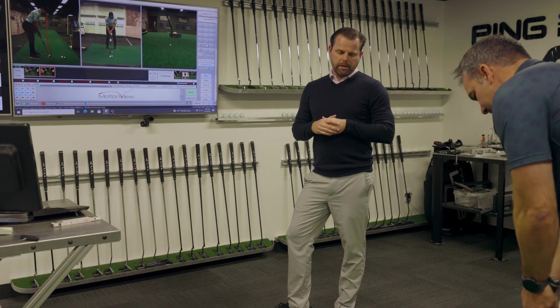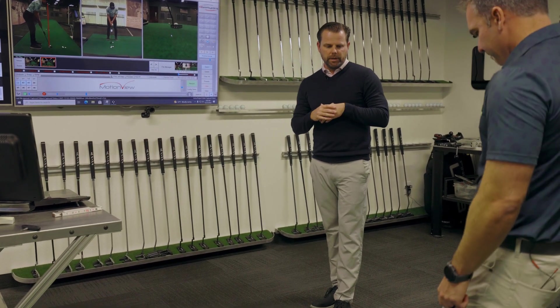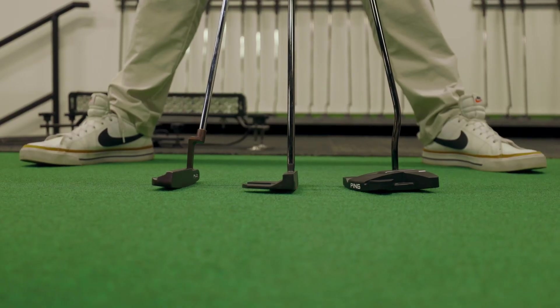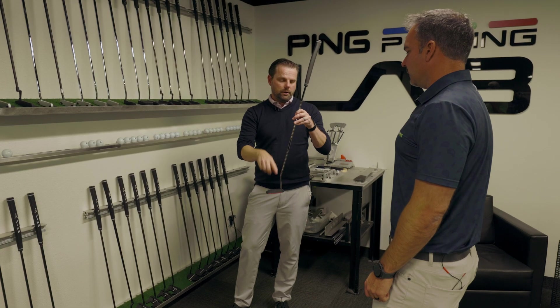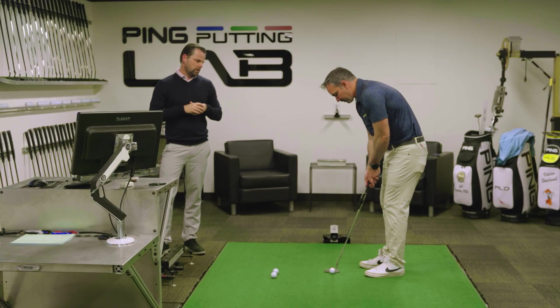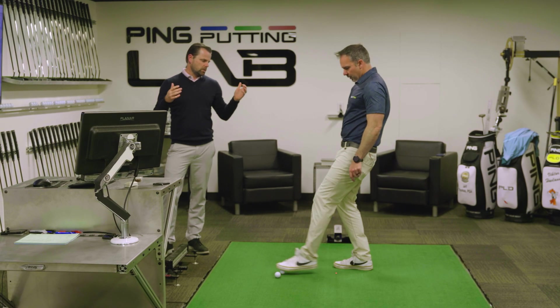We're in the putting lab. I oversee all of our golf science research — answering the basic research questions about how different design variables influence performance, how different design elements influence what a player does, even getting into the psychological side of it. And we're having you take some putts with I-Ping, which uses the inertial sensors in that iPod Touch to measure your stroke.